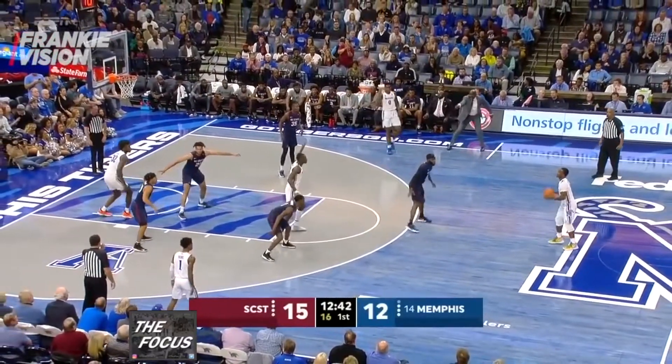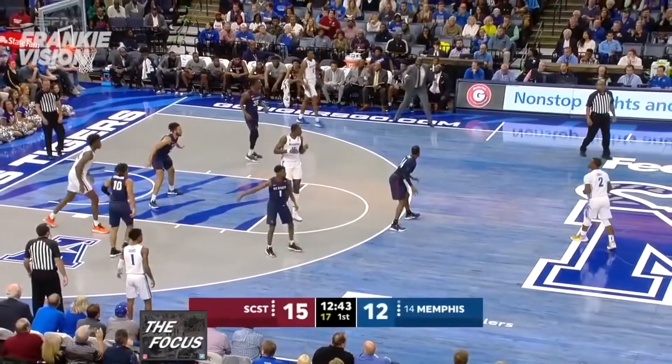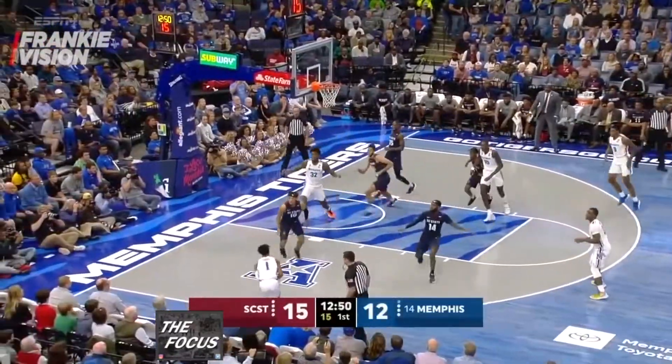Wiseman goes back to the left block. He makes eye contact with Lomax, recognizing that South Carolina State — sitting in a 2-3 zone — has lost sight of him. Wiseman gets behind the zone and Lomax throws a lob to Wiseman for the two-hand dunk.